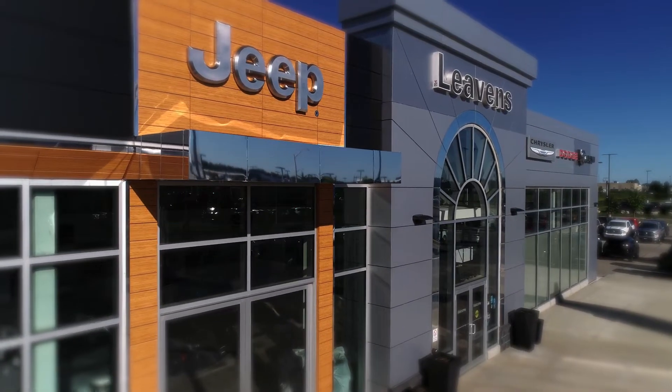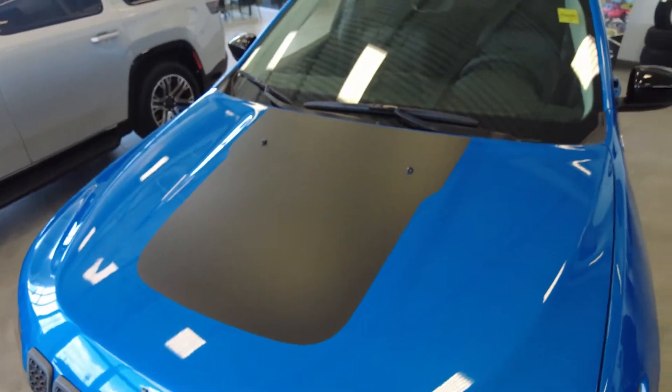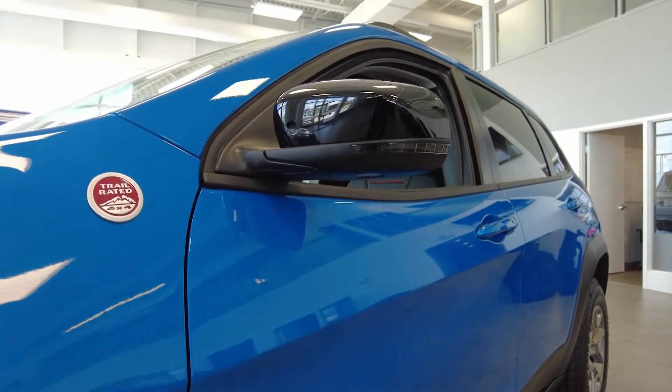While searching for your next vehicle, be sure to check out Levin's Chrysler Dodge Jeep Ram. Today we would like to feature this 2022 Jeep Cherokee Trailhawk 4x4.